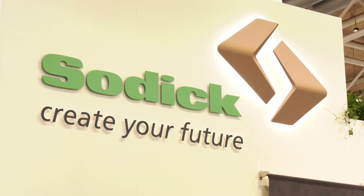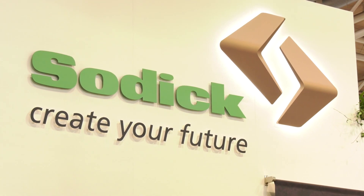At EMO 2019, Chris from Sodic explains it's been a busy year. Sodic are well known as an EDM company — die sinking, wire erosion, fast hole drill — but the emphasis this year is demonstrating new products now available to sell in Europe, including high-performance injection molding machines, high-speed machining centers, and the OPM additive manufacturing machine, opening up the Sodic portfolio.